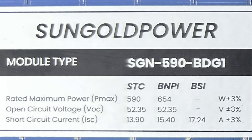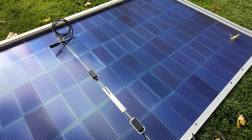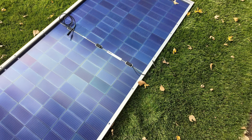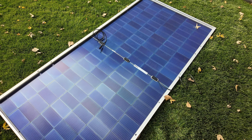The STC rating is 590 watts, and if you factor in bifacial gain you could potentially go all the way up to 654 watts. The Voc is rated at 52.35 volts, and the Isc with bifacial gain included is up to 15.40 amps. That Voc of 52 volts is absolutely perfect to pair one of these with any power station that has an MPPT solar input rating of at least 60 volts.